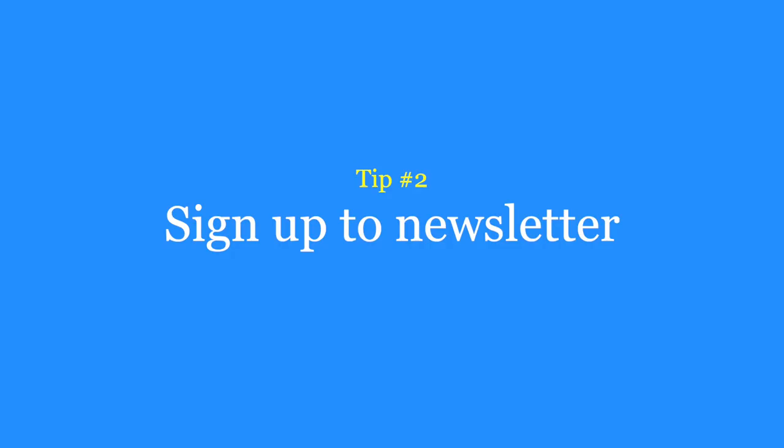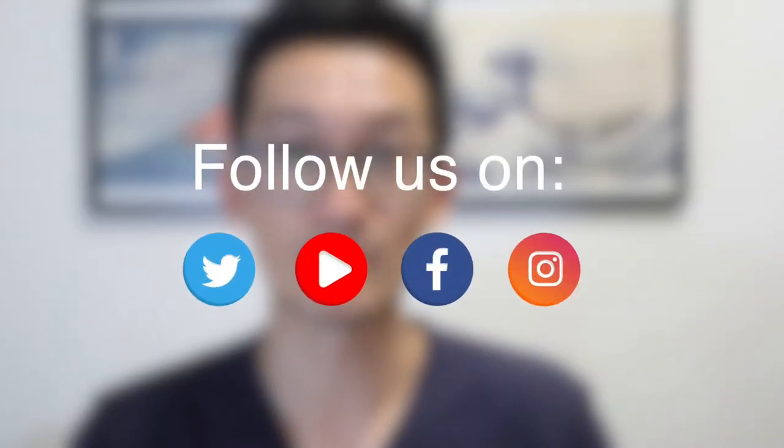Tip number two is to sign up to a store's newsletter. When you sign up to a newsletter, you're giving the store permission to send you emails about offers, sales, new items and promotions. As a new member, you will usually receive a one-time discount such as 10% off or a free gift. A related bonus tip is to like and follow a retailer's social media channels. This means the next time they're running a social media campaign targeting their followers, you'll probably be included and hopefully get a bargain.